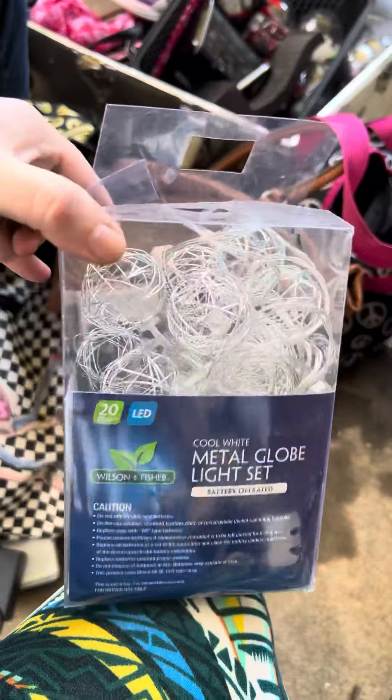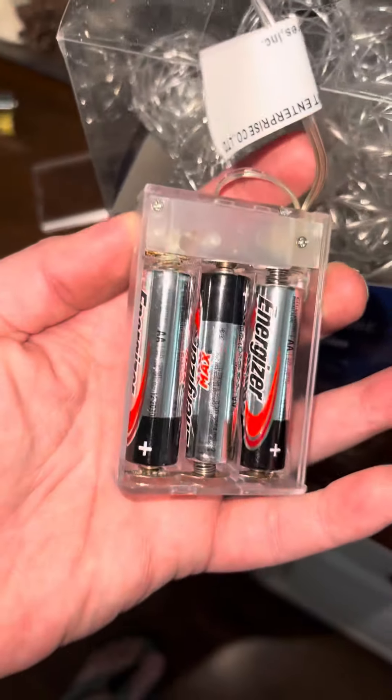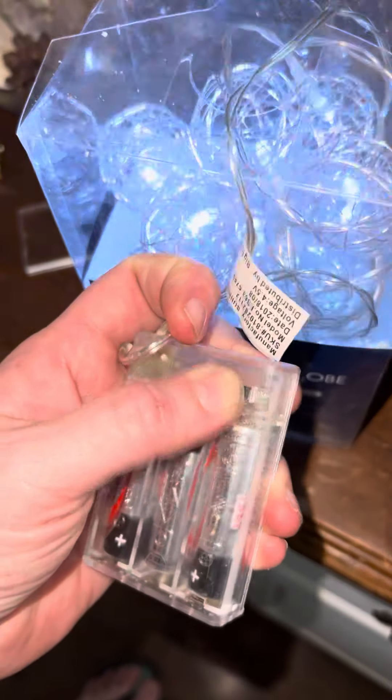Now to test these to see if these work. Yeah, those batteries are pretty gross. I put new ones in — see if it works. I'm gonna turn it on. They work. Well, that was fun.